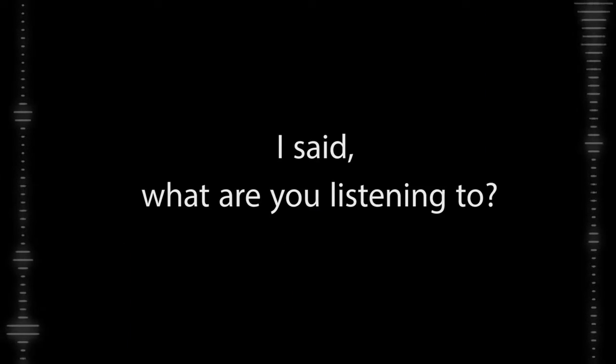What are you listening to? What? What are you listening to? Huh? I said, what are you listening to? Say what?